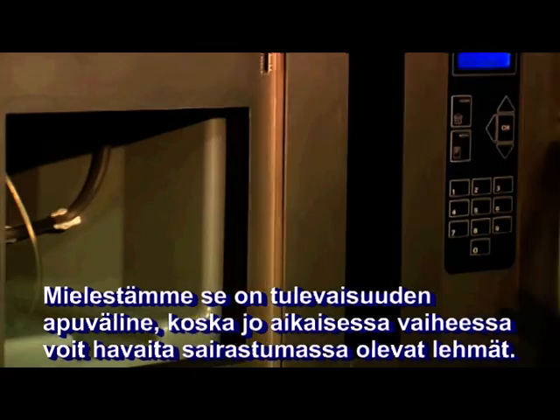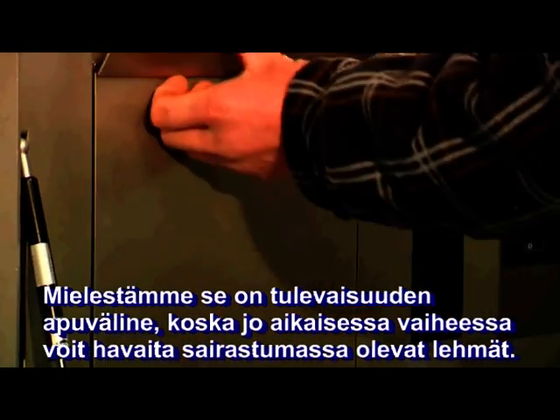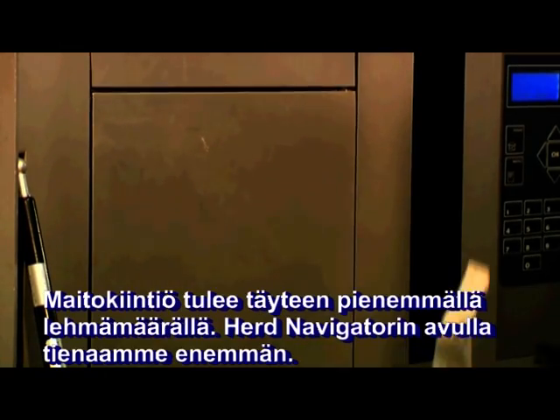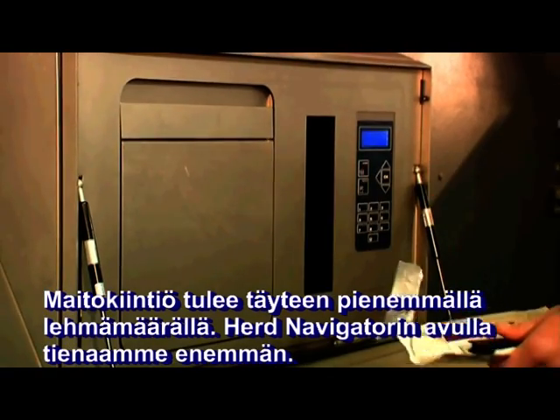We think that it is a tool of the future because in an earlier state you can prevent sick cows. I think you need less cows for your quota, so we earn money with the herd navigator.